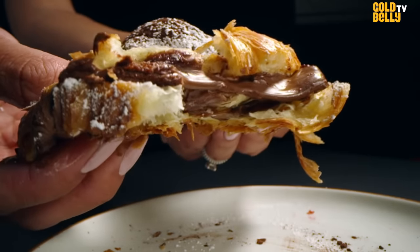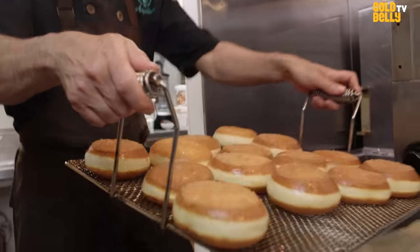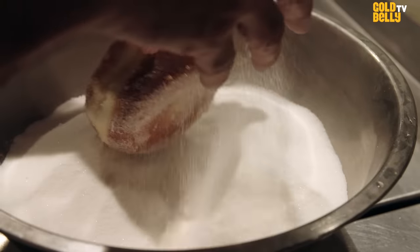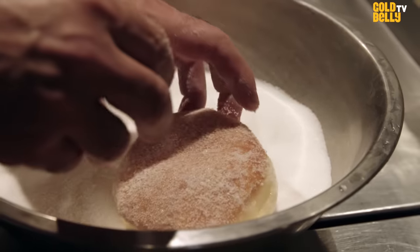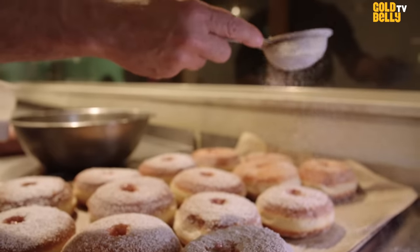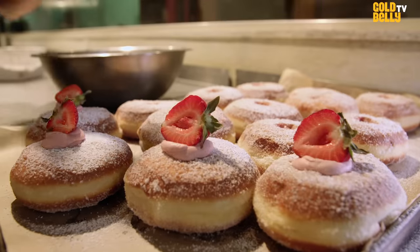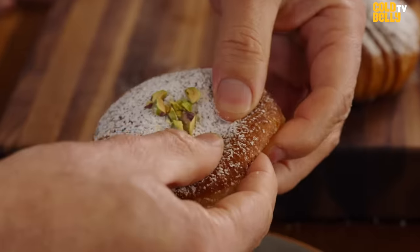It's very crispy, but it also has layers inside, so it's a very particular croissant. Another thing about Angelina Bakery is that we bake as needed. It's not like a typical bakery where the bakers come early in the morning and by usually 11, 12 p.m. there's no more baker. You can see that's the pistachio, which is one of my favorite ones.